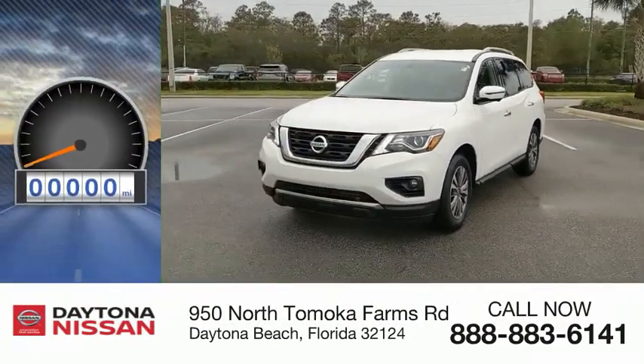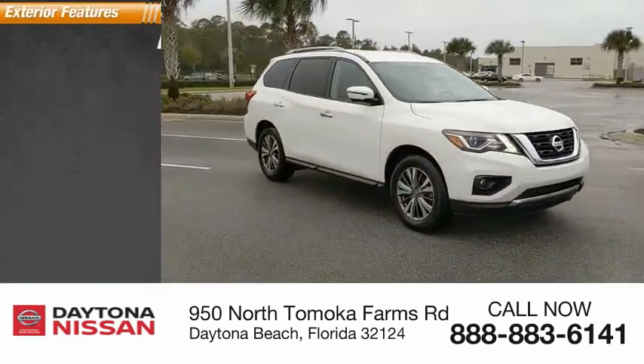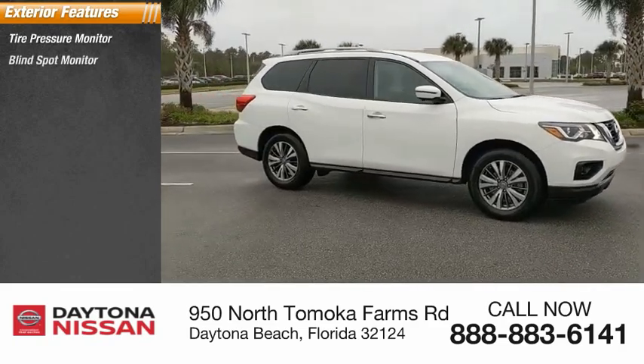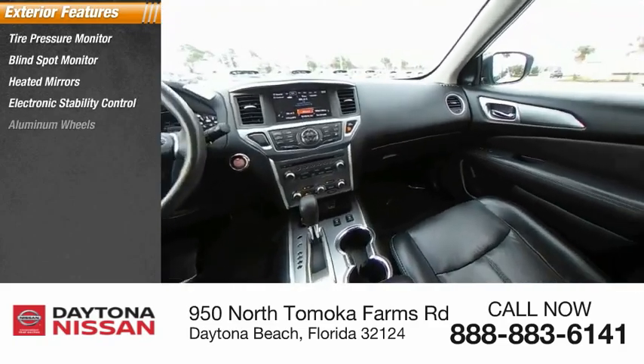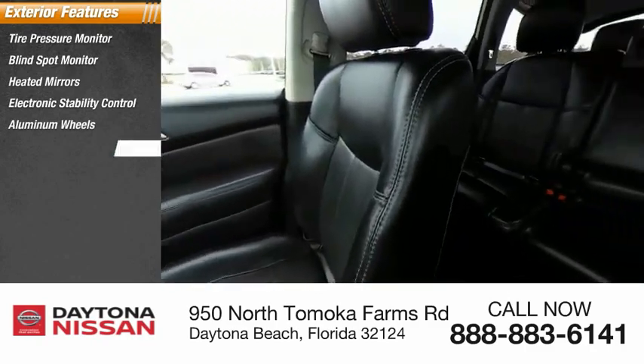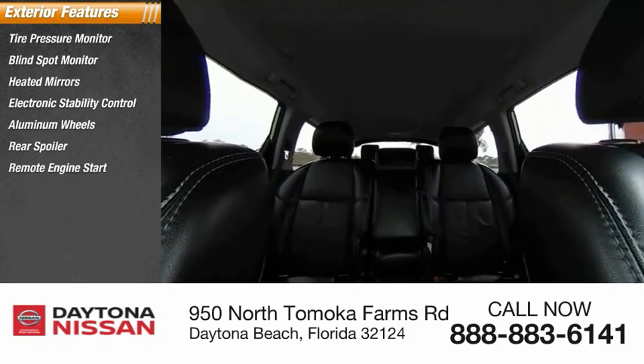This vehicle has less than 55,000 miles. Here are some of this vehicle's great options: tire pressure monitor, blind spot monitor, heated mirrors, electronic stability control, aluminum wheels, rear spoiler, remote engine start, power lift gate, brake assist, and traction control.